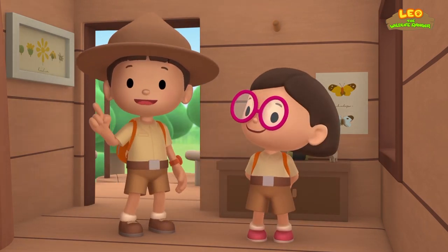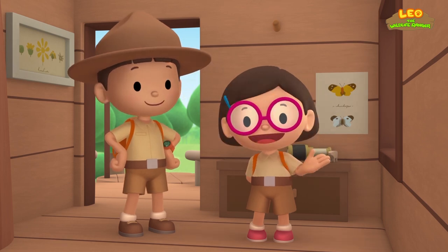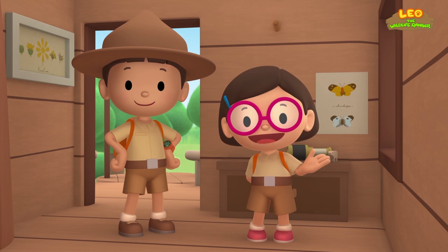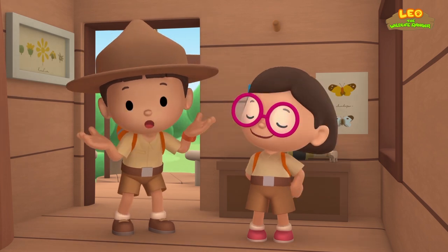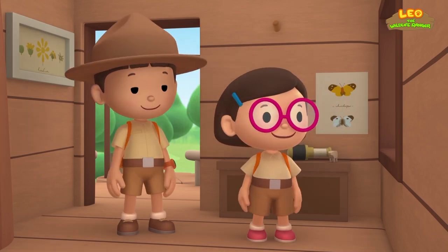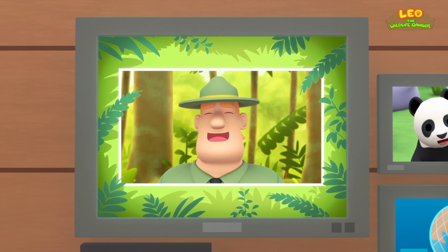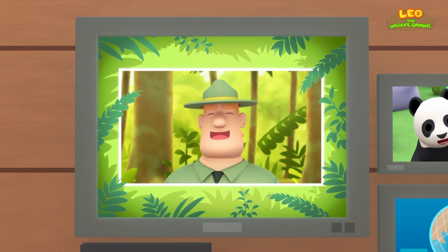We found a young giant panda in our garden! We learned that giant pandas live in bamboo forests in the mountains. So we found a bamboo forest where he can eat all day! Good job, children! You did it! You are amazing wildlife rangers!